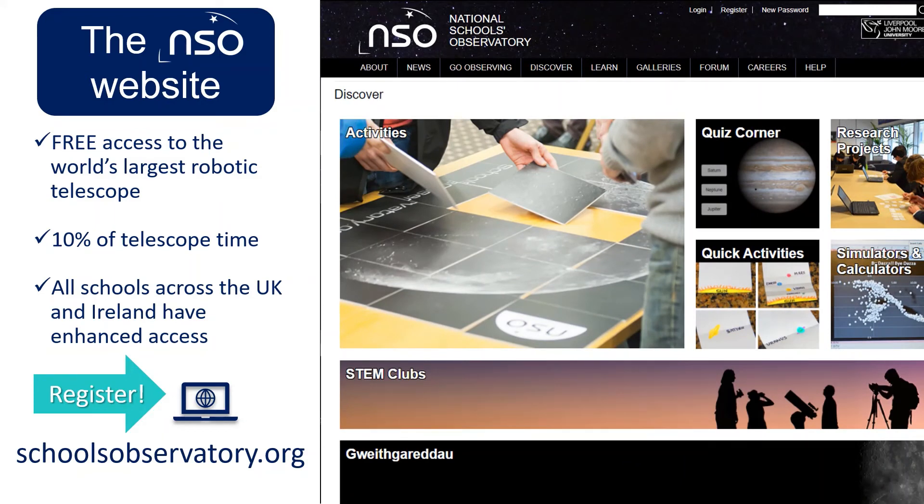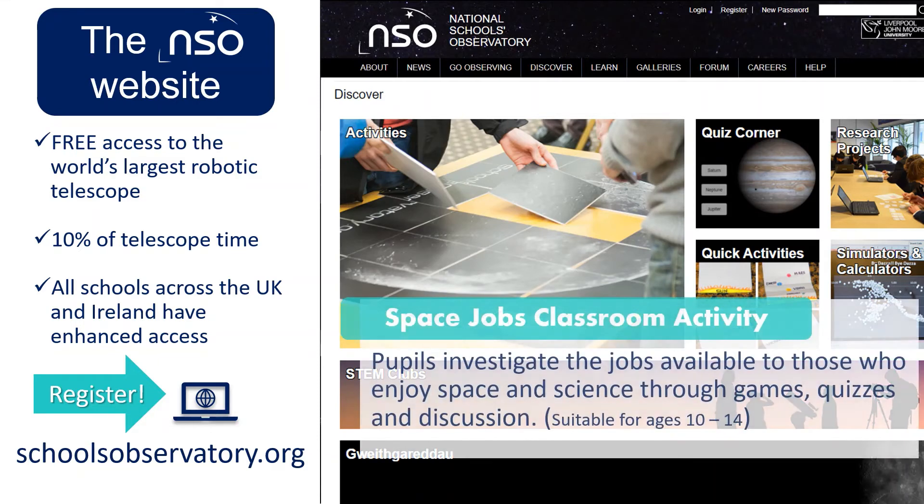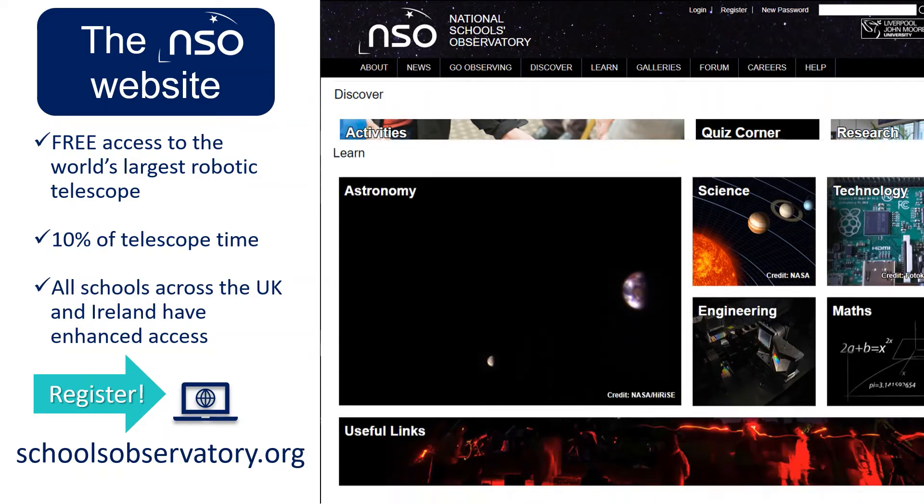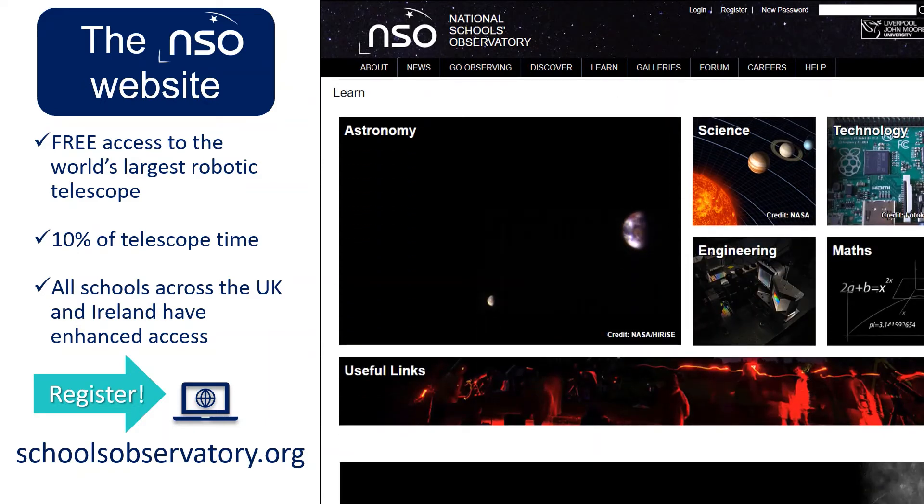The Discover section includes a lesson plan called Space Jobs that tackles ideas of negative stereotypes in STEM careers. Learn is our online textbook written by professional astronomers for schools — find out more about astronomy topics along with other STEM subjects.